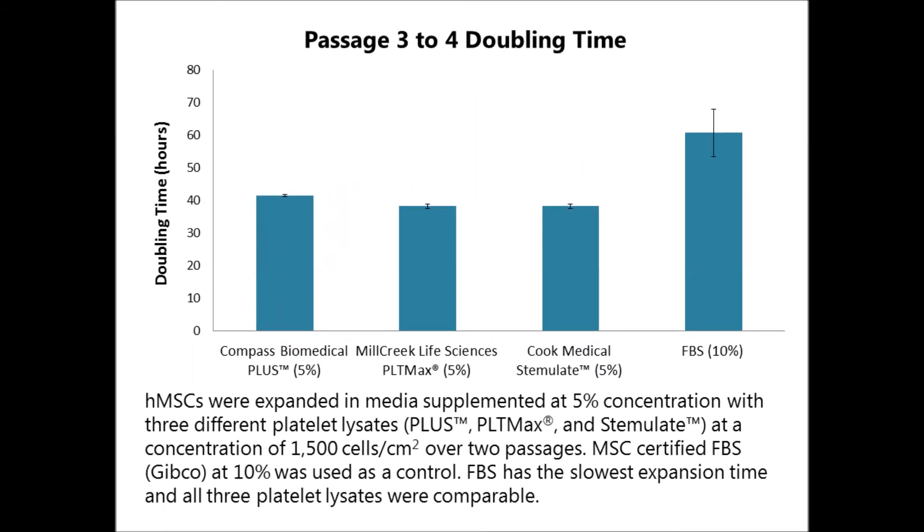PLUS performance, as measured by doubling time of cultured cells, coupled with its optimal visual appearance, make PLUS a clear choice for researchers looking for a platelet lysate as an alternative to FBS for cell culture.